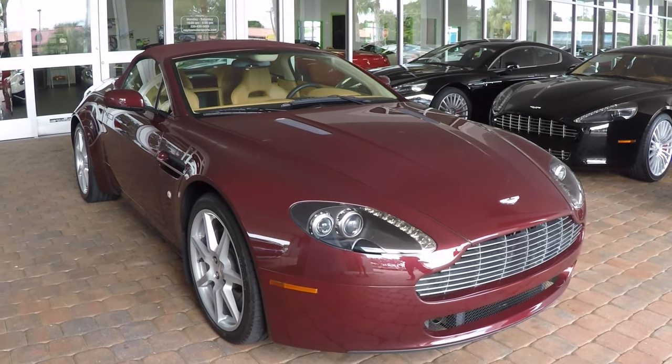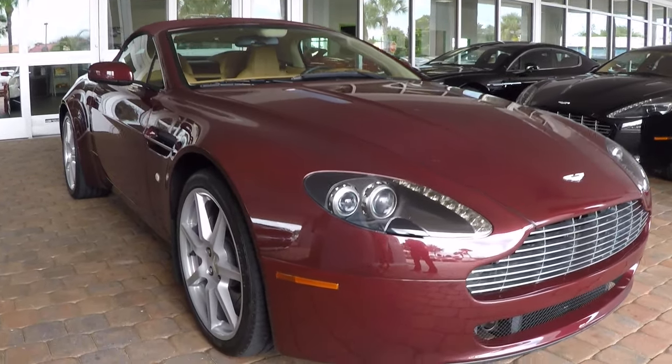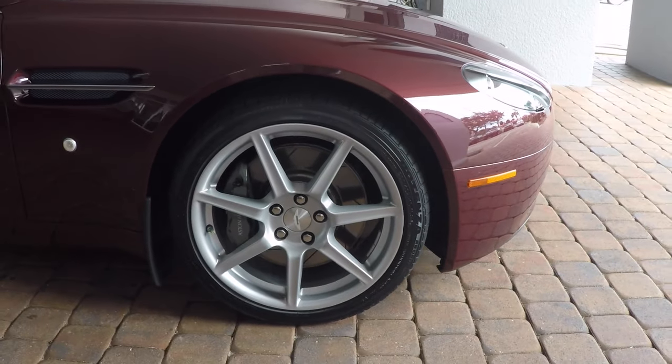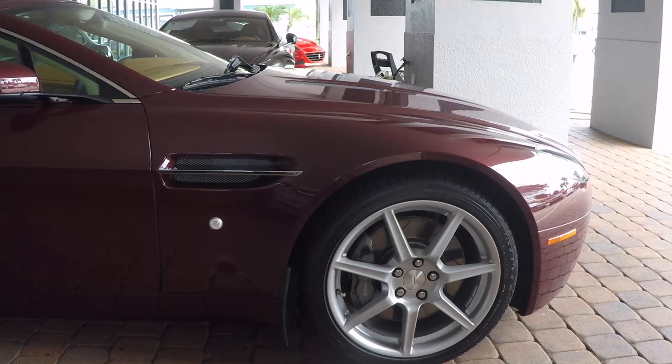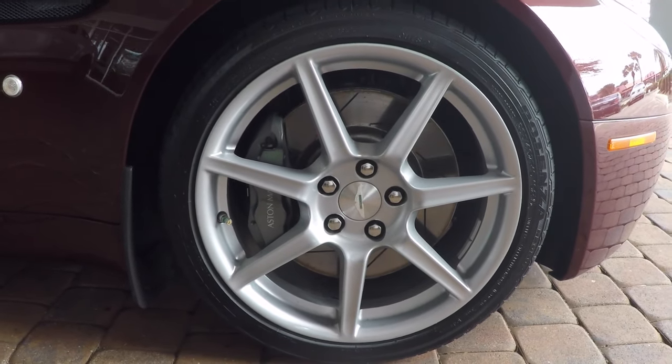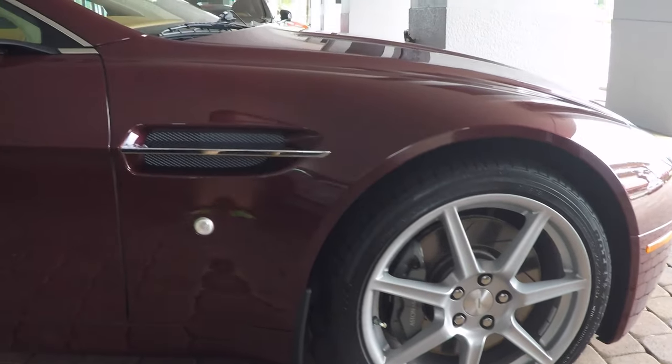The overall condition of the vehicle is just absolutely gorgeous. This color combination is a little bit more rare than most cars you're going to find — instead of the traditional black, white, or silver cars, this one has a deeper burgundy with a burgundy top and tan leather interior.